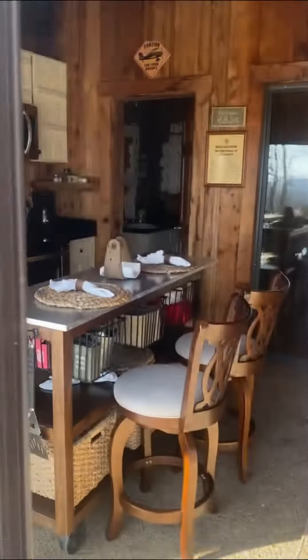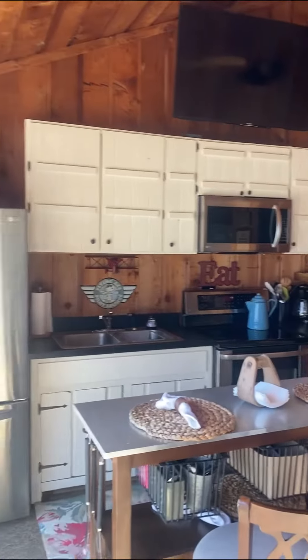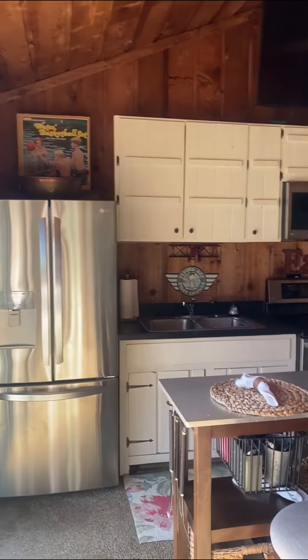Stop scrolling and see if you can see yourself staying in our beautiful, newly updated guest house that we just put on Airbnb.